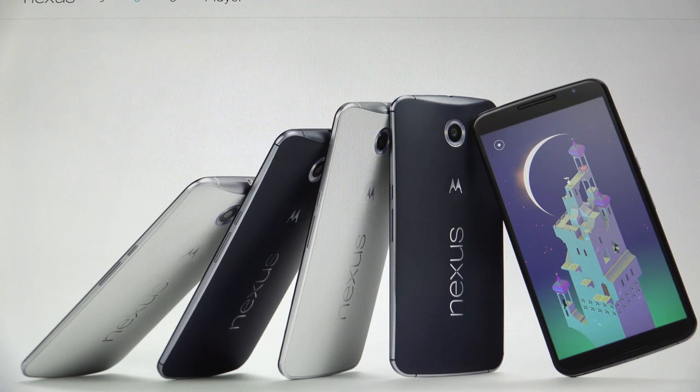Hey everybody, Ed here with the Digital Digest, and today I wanted to share a quick preview for the Google Nexus 6. For those of you that missed the press announcement or event, I will catch you up, but I want to start off this preview by focusing on two really important things.